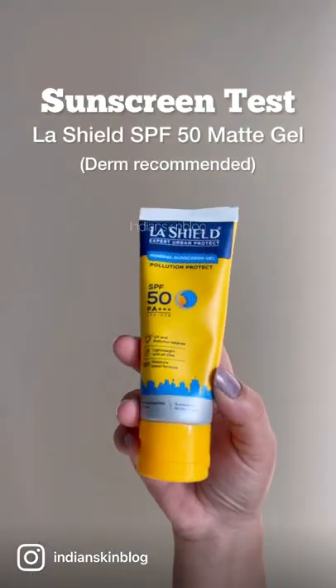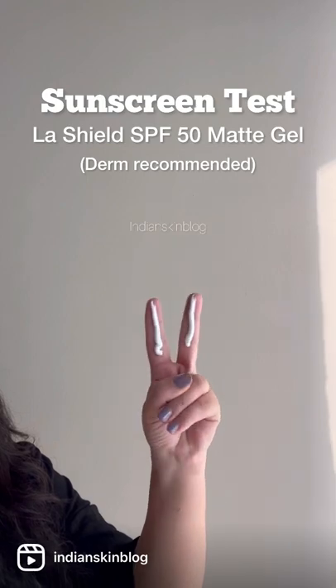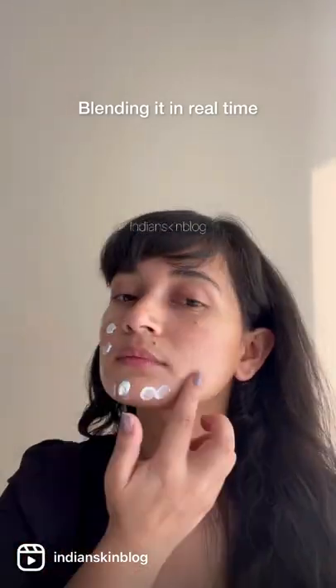Sunscreen testing time again. I'm trying out Lashil's Gel SPF today. This has a mix of a gel and a cream texture, so I'm just taking about two fingers worth and blending this in real time.